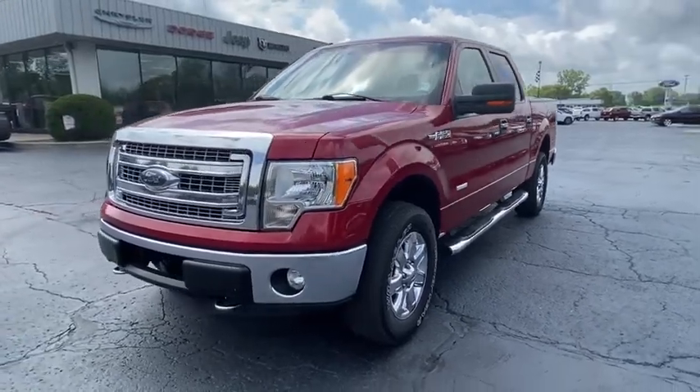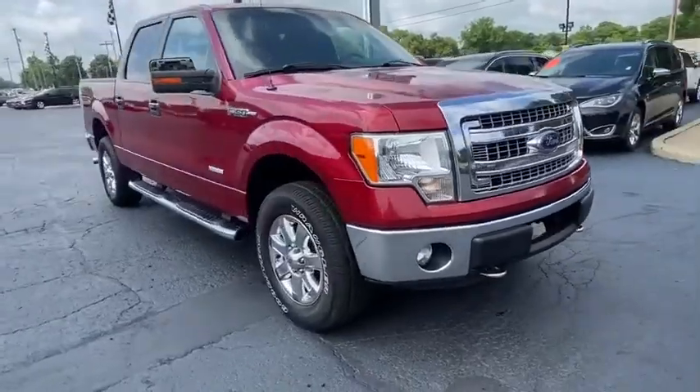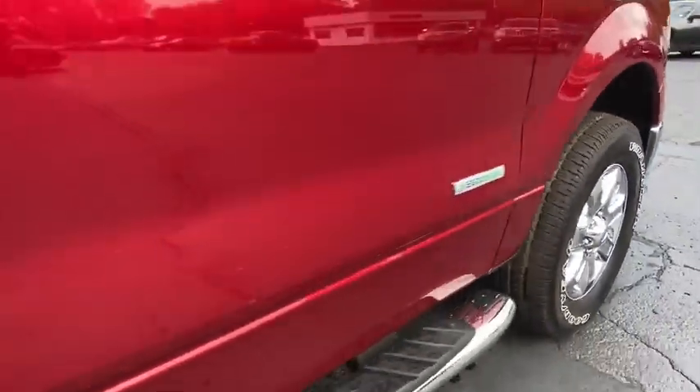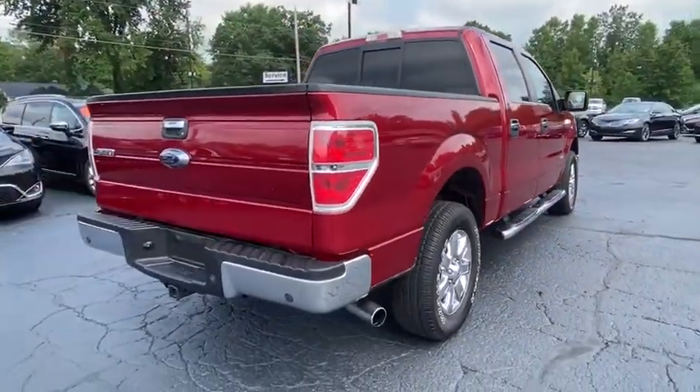Stop by and take a look at the 2013 Ford F-150. A Ford F-150 knows how to handle any situation. It's built to follow orders — no whining. This vehicle has less than 90,000 miles.